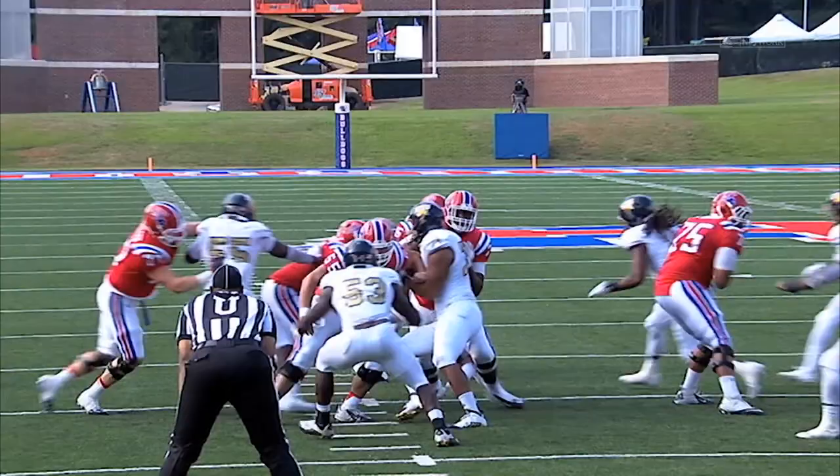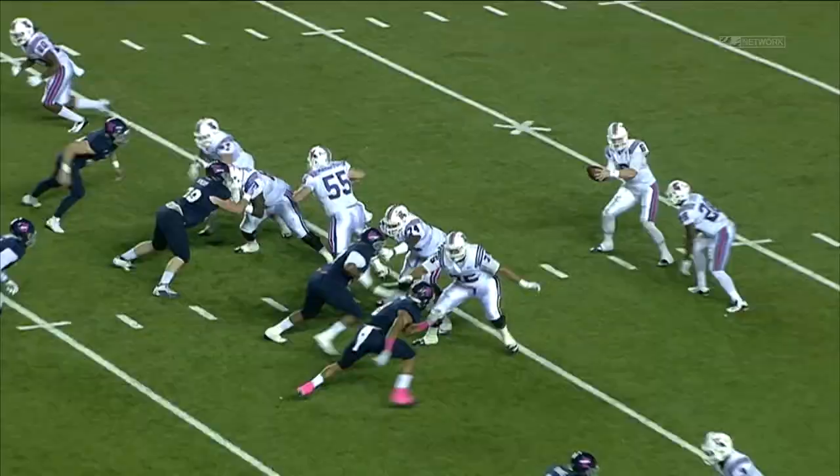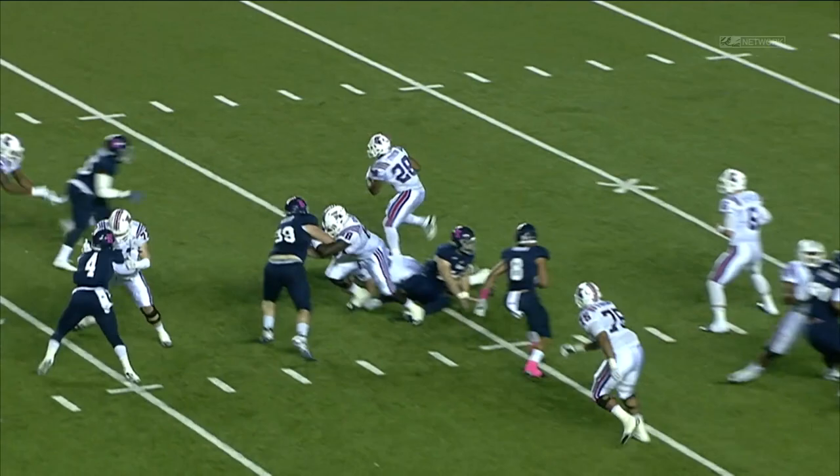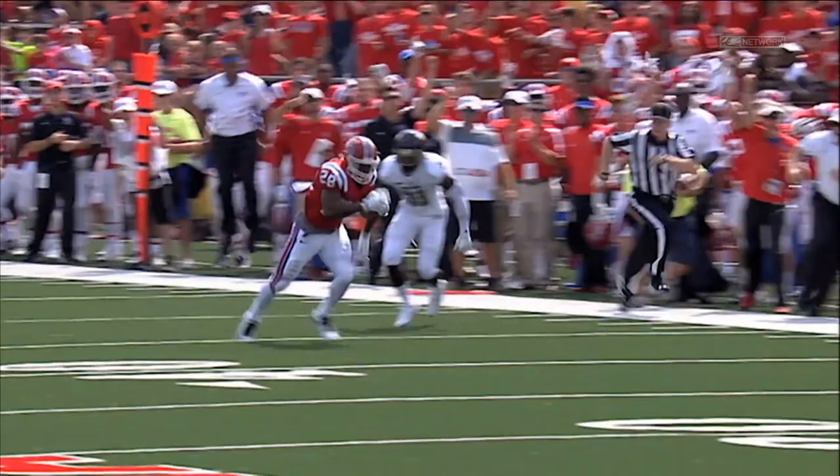Dixon is decisive. He's instinctive. But my favorite part about his game — he's competitive. He's one of the most competitive runners in the draft. He does not go down on first contact. He consistently makes the first man miss. He's got great abilities as a ball carrier, a very natural feel for running in the briar patch, making people miss and picking up positive yardage. Very few negative plays on tape for Dixon throughout his career.